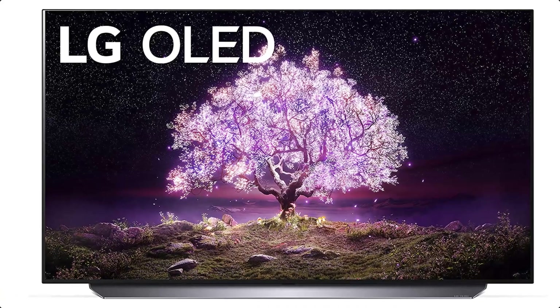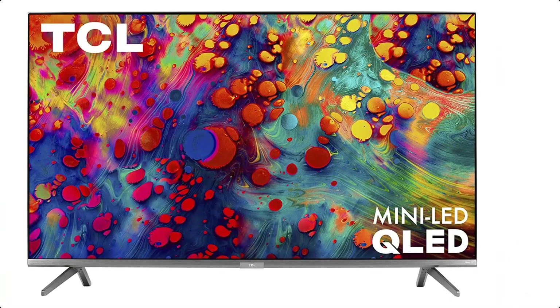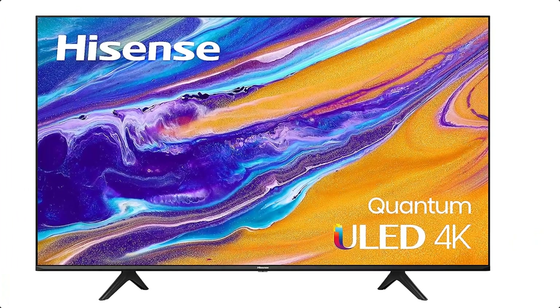Those are the 5 best smart TVs on the market. Choosing any of these will not be a waste of your money. So, which one did you pick? Let us know by commenting below.